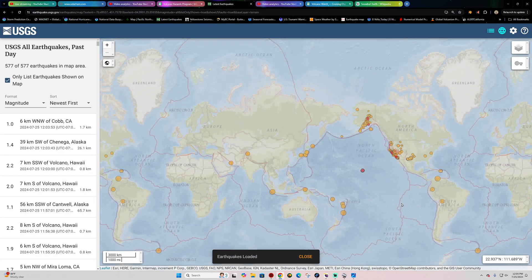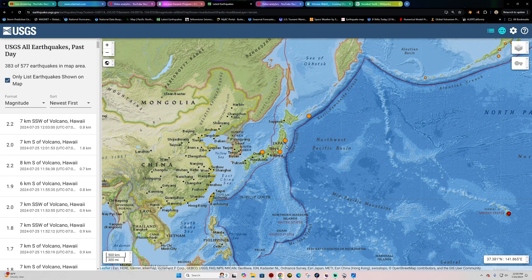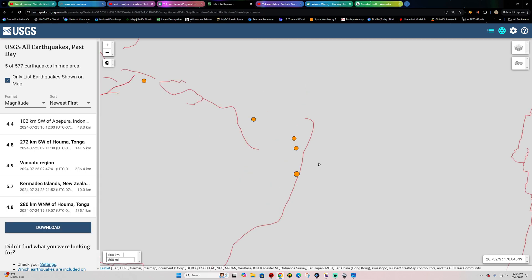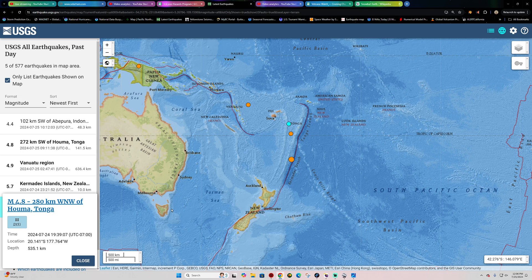Alright, earthquake activity - anything big overnight? I know we were looking at a whole bunch of quietness over here across the western Pacific. We did fill in a little bit. Across Japan with a couple fours following all this deeper quake yesterday - getting a little bit of surface adjustment across the northwestern corner of the Pacific Plate. Same for down here. This area has seen a fairly deep quake yesterday; it's going to be a 4.8. Some surface adjustment going on across the Kermadec Trench.